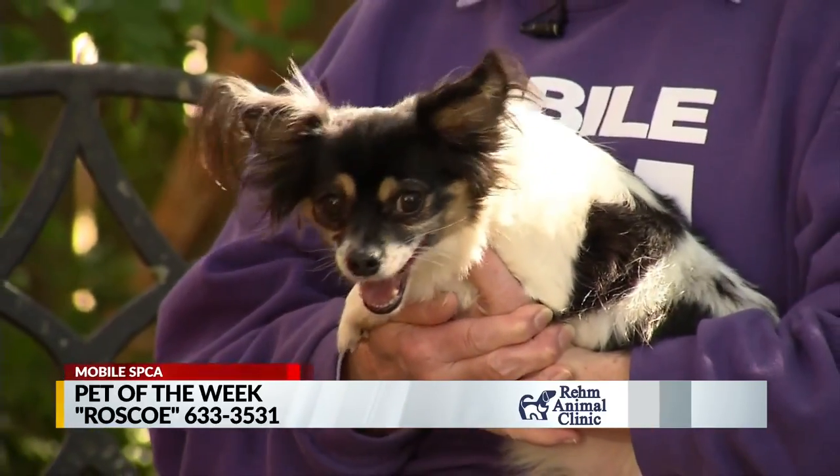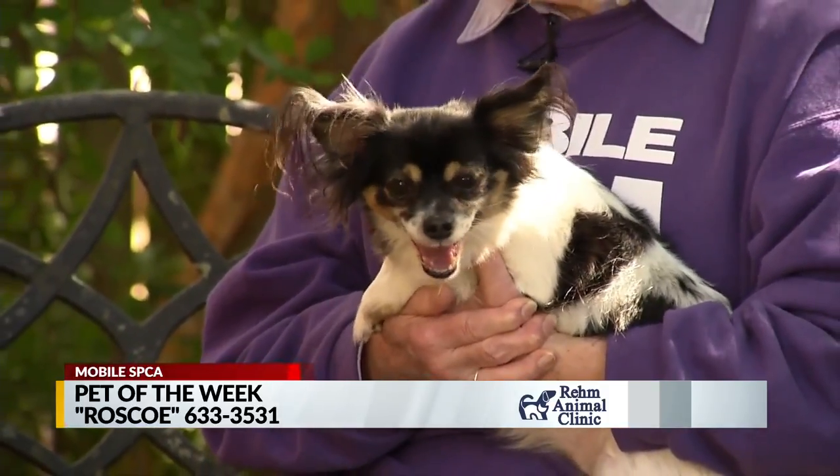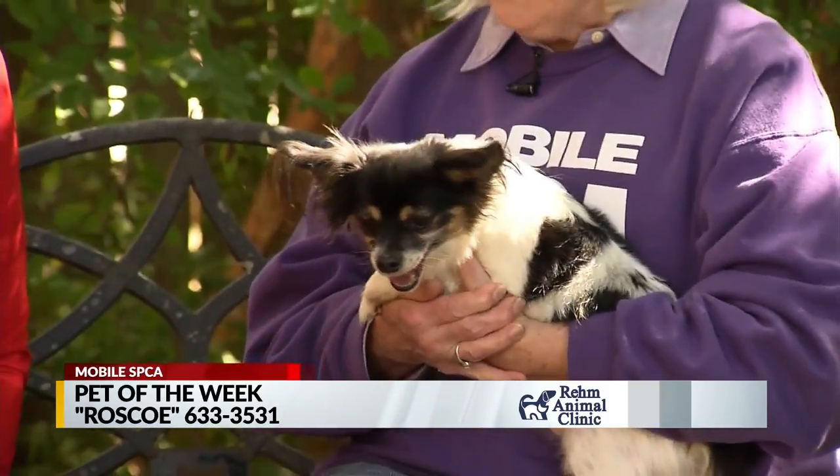He's between six and seven years old. That's not that old — but he is a senior. It's not like he's six months old. He is an older dog, but he doesn't seem to have any health issues that we have found.